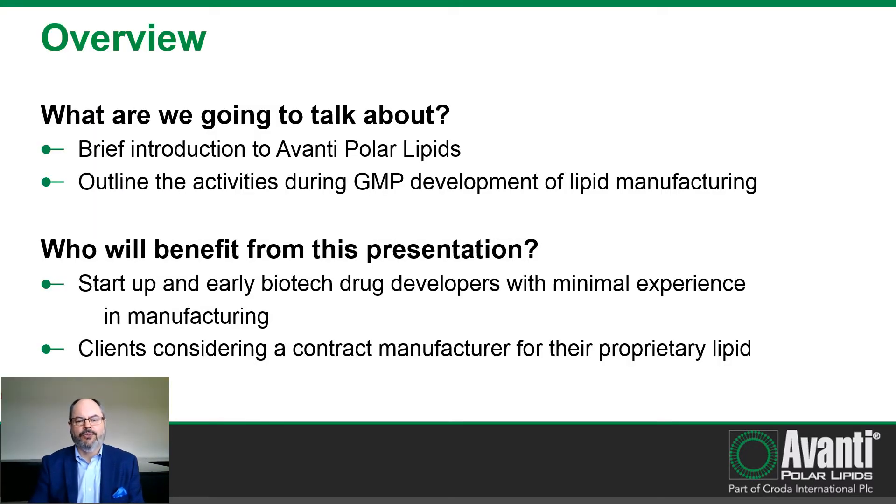I'll start out with a brief introduction to Avanti Polar Lipids for those of you who may not be familiar with us. I'll follow that with a discussion of the activities that take place during GMP development of lipid manufacturing. Those who will benefit from this presentation are typically startup and early biotech drug developers with minimal or no experience in manufacturing, and clients who are considering a contract manufacturer for their proprietary lipid.